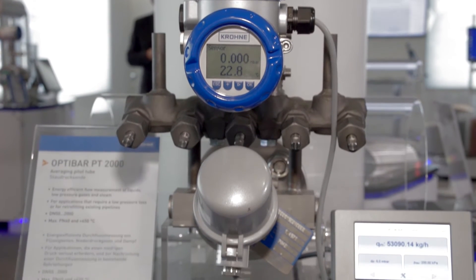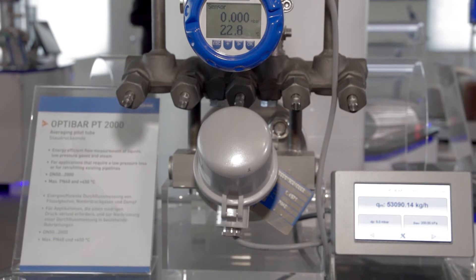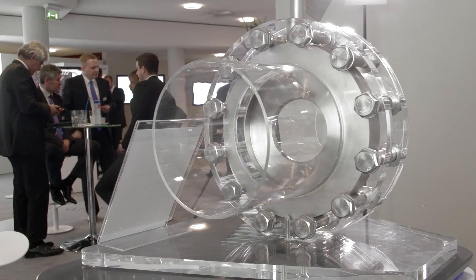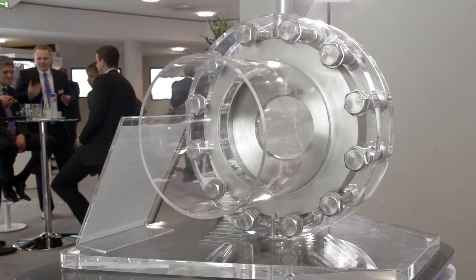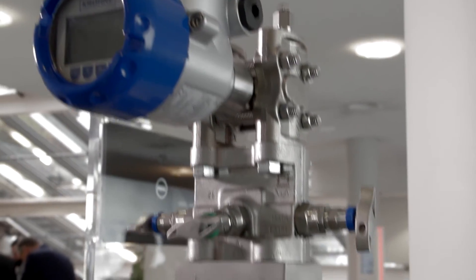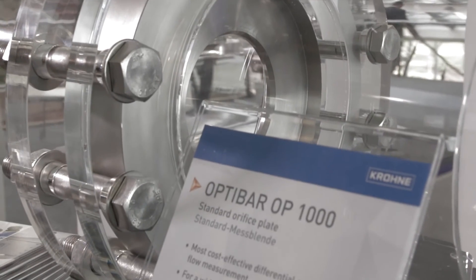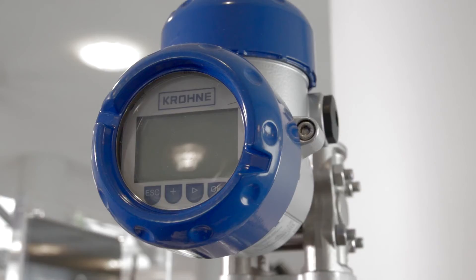Advanced diagnostics, support of all fieldbus interfaces, and ZILT certification are common standards among the Optibar process transmitter series. Integrated orifice installations such as the Optibar OP1000 reduce installation costs and the risks associated with impulse piping.